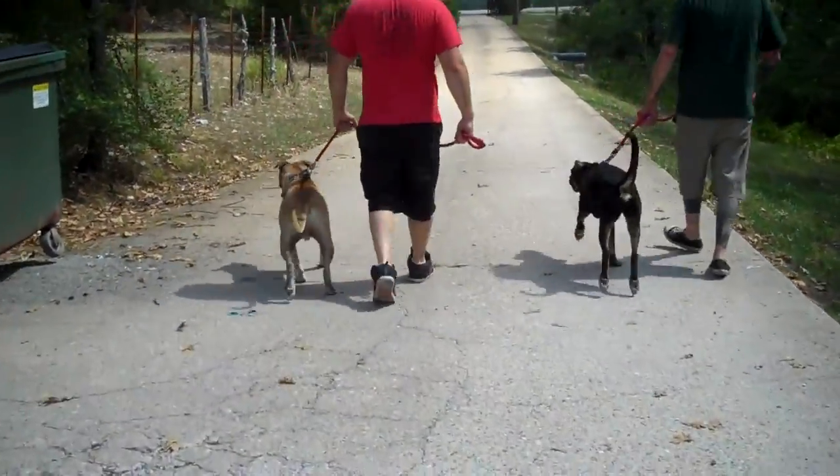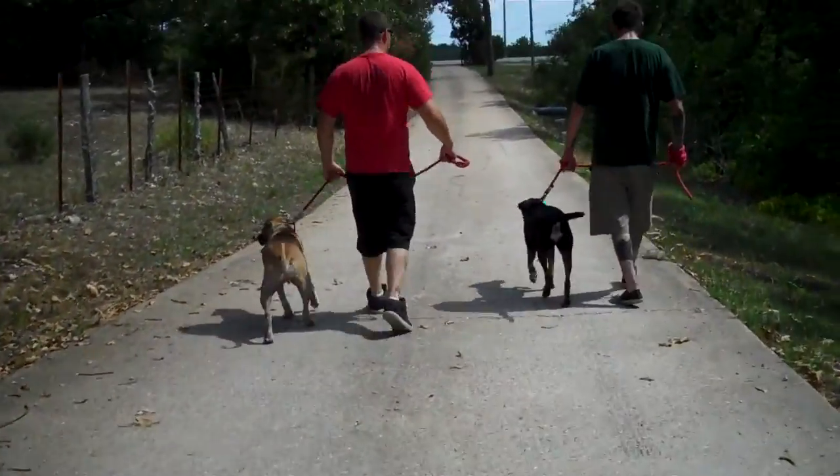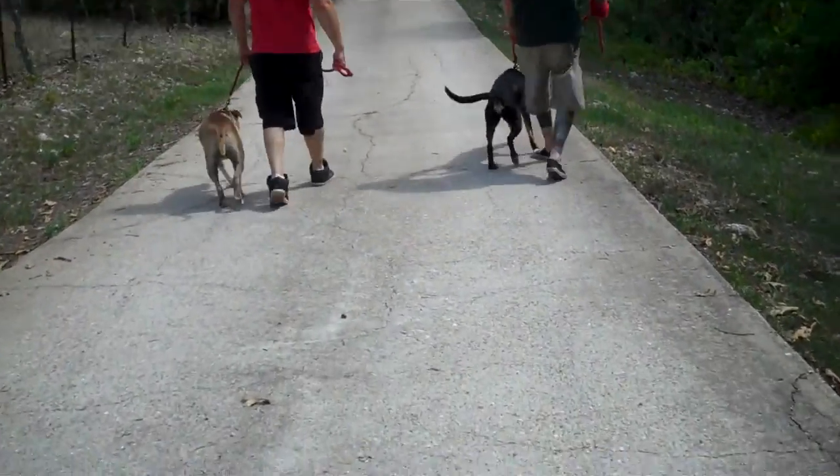When he first came out, he was feeding off of Stella's energy because she's younger. She wanted to play, he wanted to play. But now that he's settling down, he's doing pretty good.